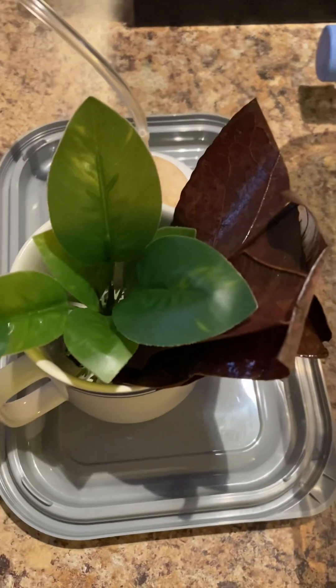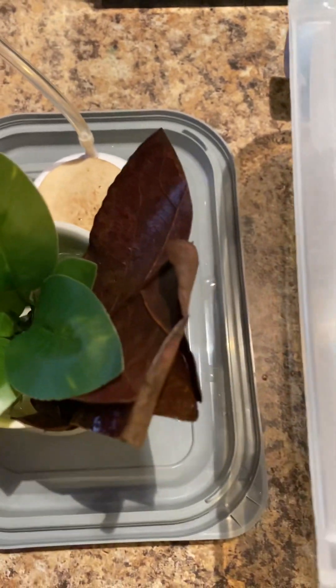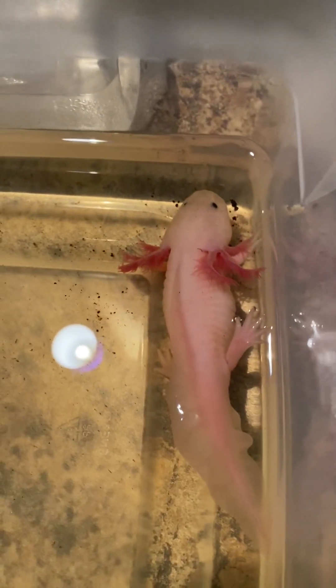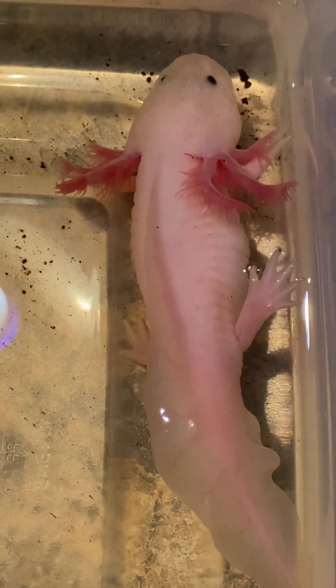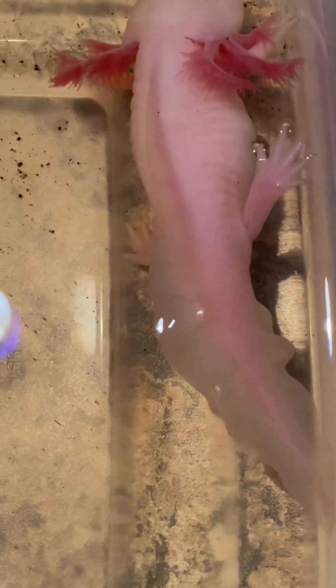I'm going to change that out, get all her stuff back in here — her bubbler, her tea leaf, her plant, her hide. Her color's still good, and her gills still look real good. I'm not sure that her tail's not a little bit red. It's kind of swivelly, so that could be a sign of stress. Definitely that hind leg is up.